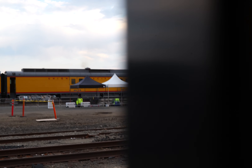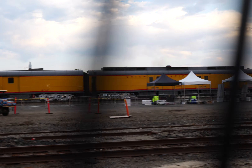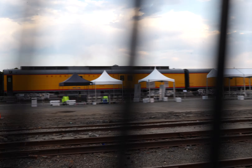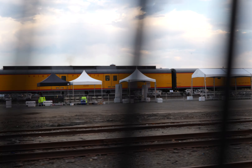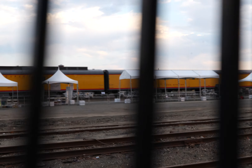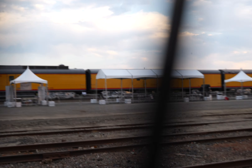I think those are air conditioners on top. Number 2055 — can't see the top half. Another baggage-type car. Doesn't even have a name. I hereby name it the mystery car.